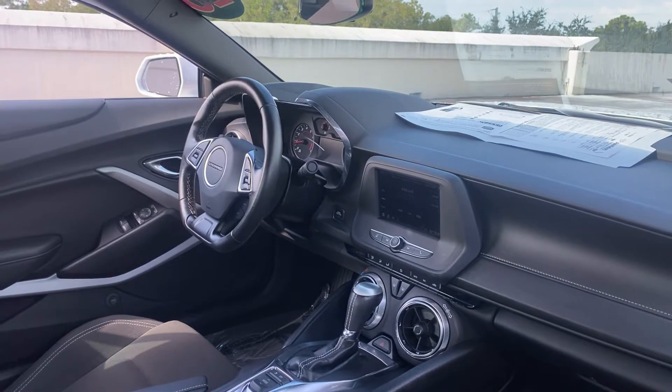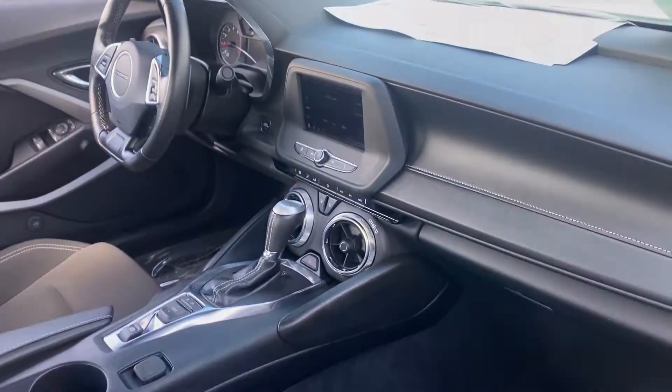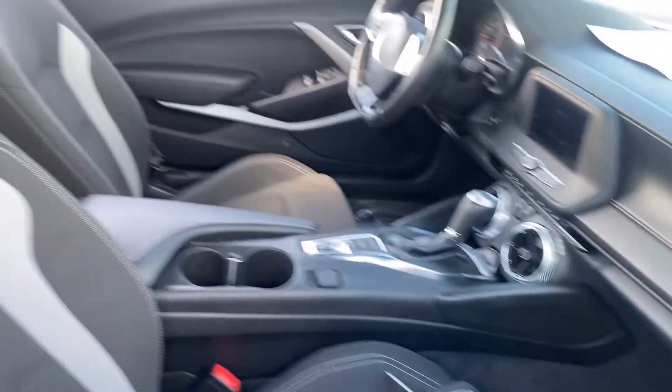Bluetooth for your cell phone, remote start, push button start, satellite radio, and traction control.